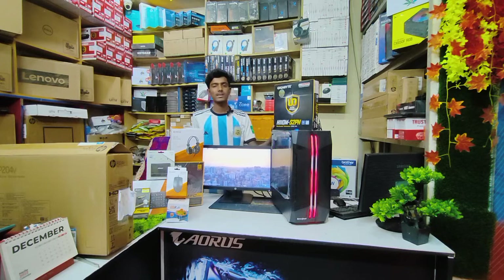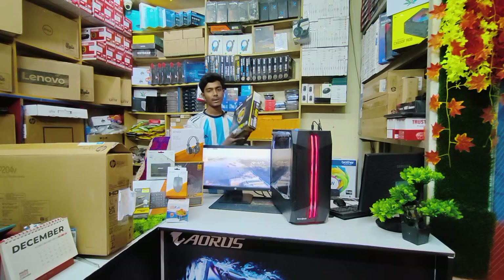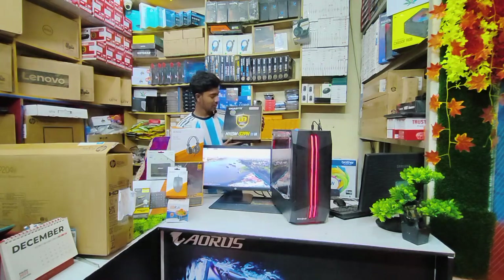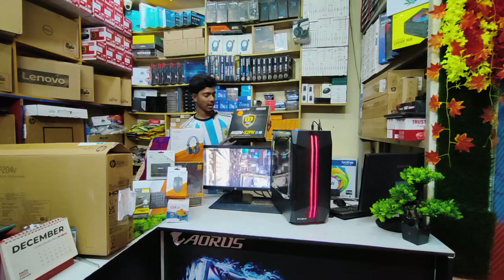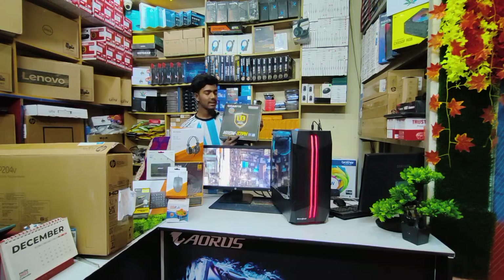The first thing is the motherboard. The motherboard is set up and you can see the PC setup. The motherboard is a Gigabyte B110M S2PAS.